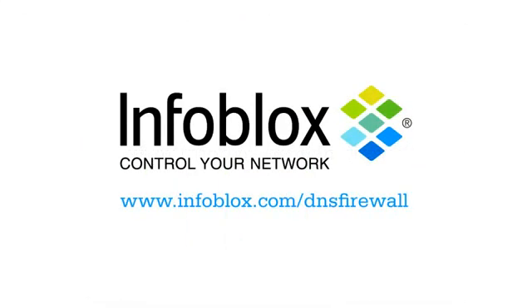This video has provided a quick introduction to APT malware and hopefully heightened your awareness that it is a serious problem. For more information about APT malware, as well as Infoblox's solution to the problem, please point your browser to www.infoblox.com/DNS-firewall. Thank you for your time.